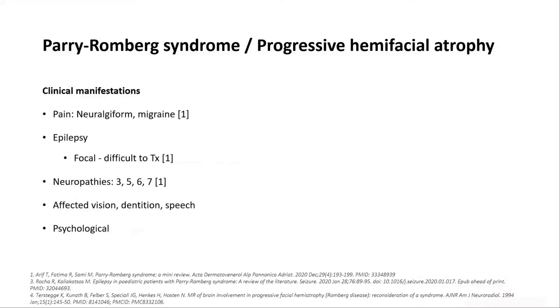What are the clinical manifestations? Patients might present to your headache clinics, as they can quite often get migraine, and they can also get trigeminal neuralgia-like pain, believed to be because the underlying structures have become deformed and might irritate the trigeminal nerve.